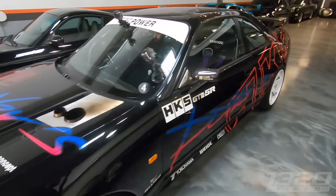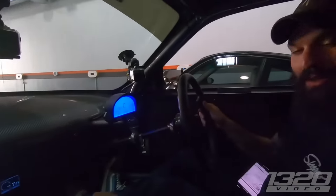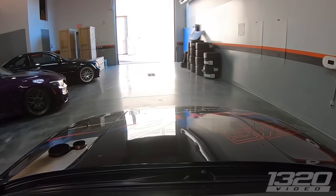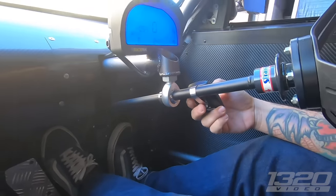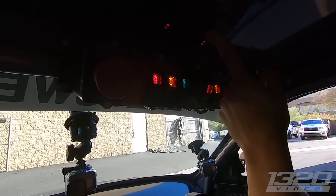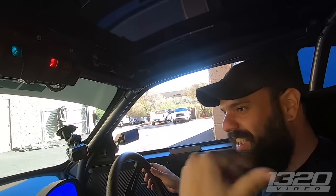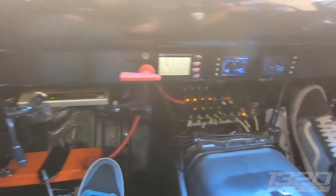All right, HKS R33, here we go. That's the door pull right there — they thought of everything. Power windows? No way! When they built it I was like, 'Can you please put power windows so I can roll them up and down?' And they did. They also hooked up headlights, taillights, brake lights — even the reverse lights work. I definitely feel like I'm in a race car. Only the necessities are in this thing.